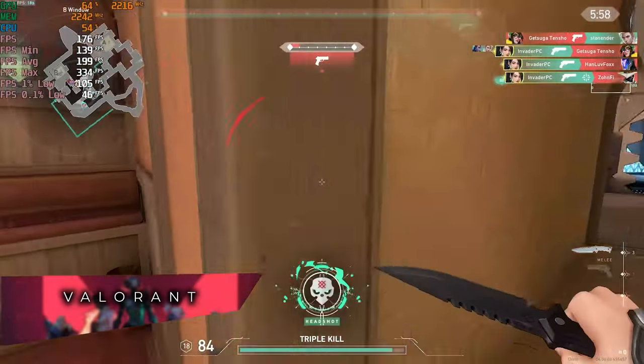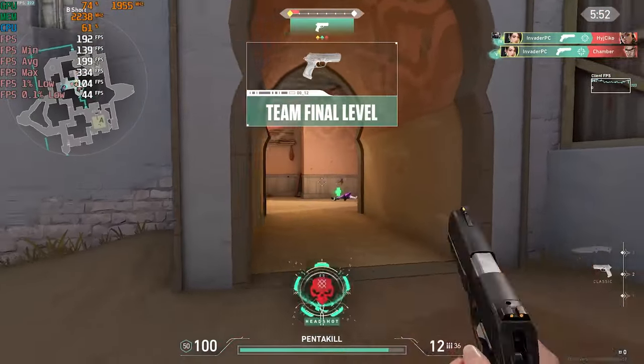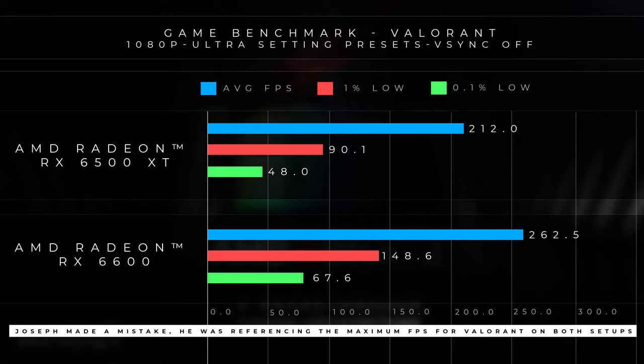However, when we ran our next test on Valorant, you'll be happy to know that the performance of both the 6500 XT and the 6600 were actually good. For the 6500 XT, we were looking at around 390 to 400 FPS on average, whereas the 6600 came in around 440 FPS. In this game, when it comes to eSports titles, the 6500 XT is actually a pretty good card. So if your main focus is eSports titles, the Radeon RX 6500 XT would be a solid fit for you.